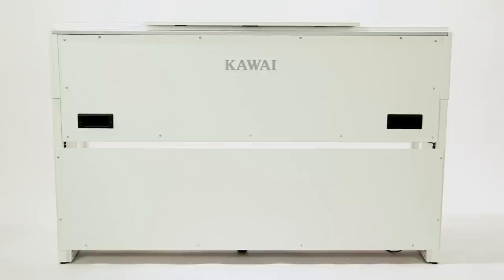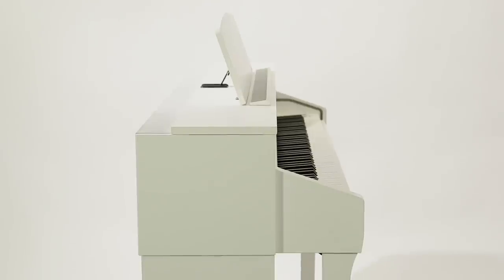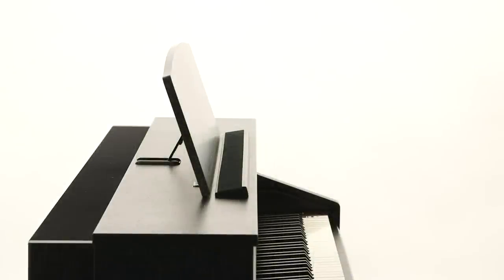Although the CA78 design doesn't employ a soundboard, it can also produce a powerfully evocative piano sound. Both top models in the CA range feature premium audio hardware by Onkyo.